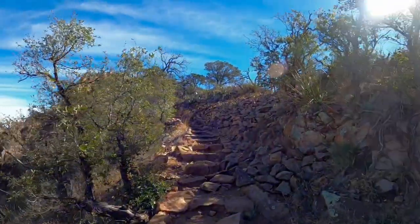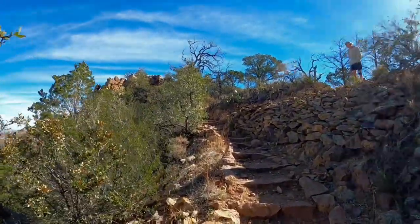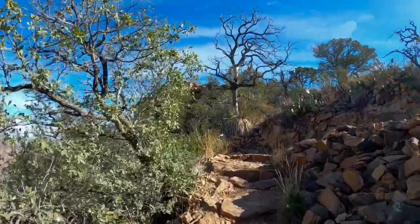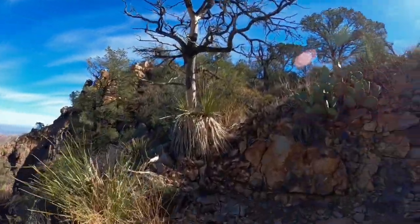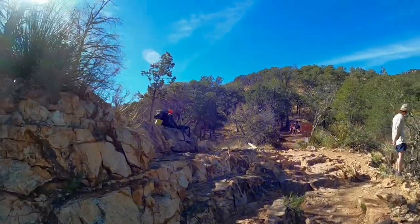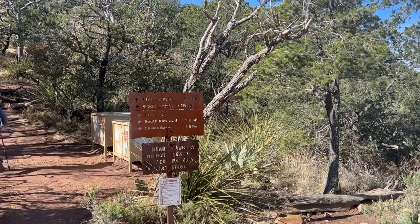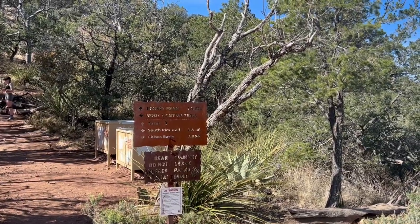We've been steadily climbing and we're just coming out at Pinnacles Pass. The elevation here is 7,000 feet, and it's bear country, so they have a couple of bear boxes here. We have 1.5 miles to go.